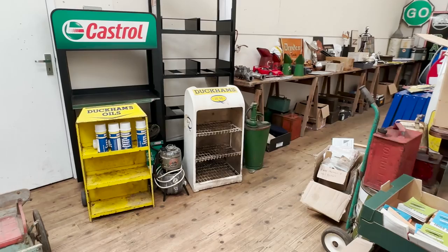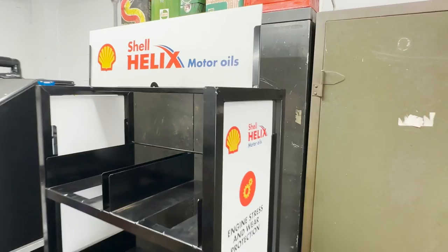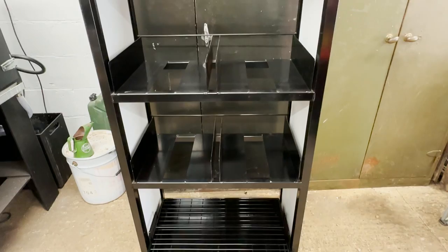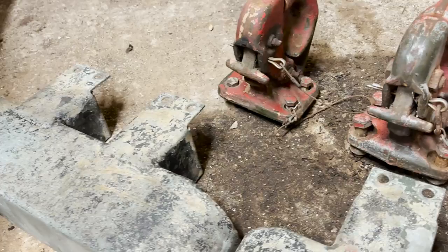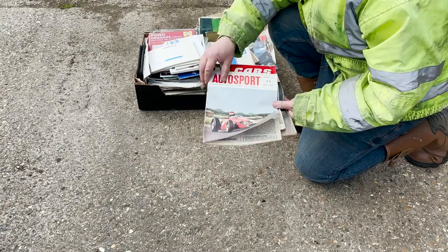A Shell Helix motor oils display stand — apparently this will be well handy in the workshop. Military Land Rover rear bumpers and two NATO hitches, because they were cheap. Seriously, we have a shelf full of NATO hitches. Why do men do this? A quantity of Autosport magazines and car handbooks — not going to lie, I enjoy flicking through these, so this one gets my full approval.